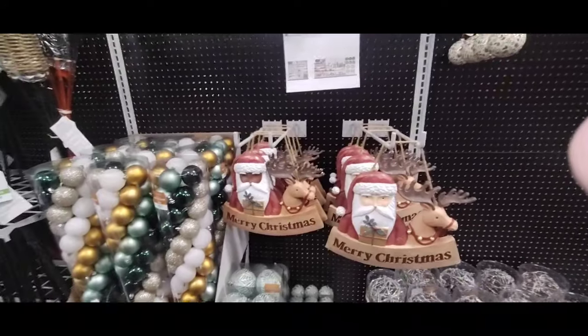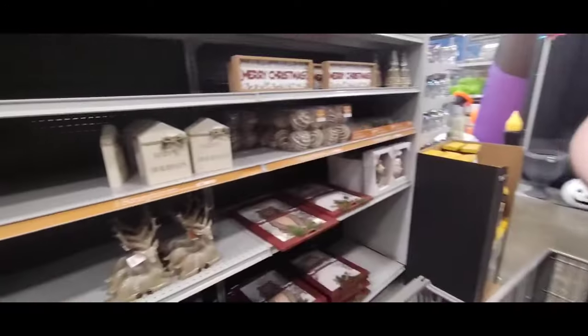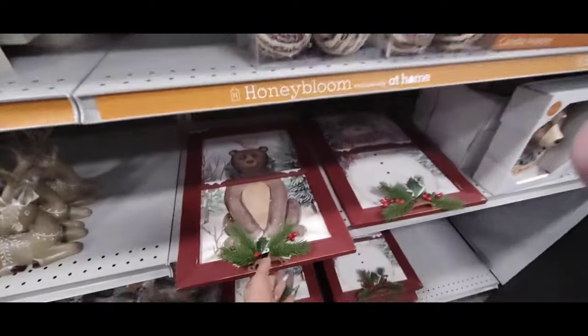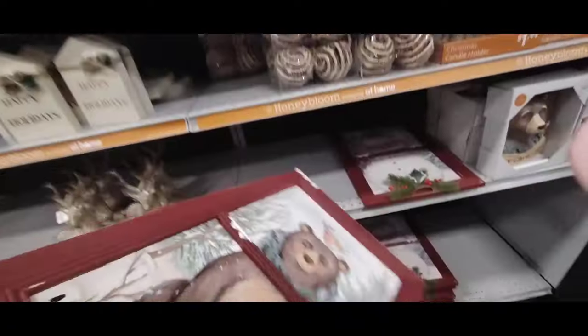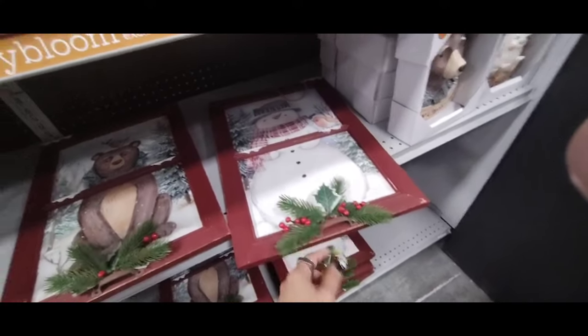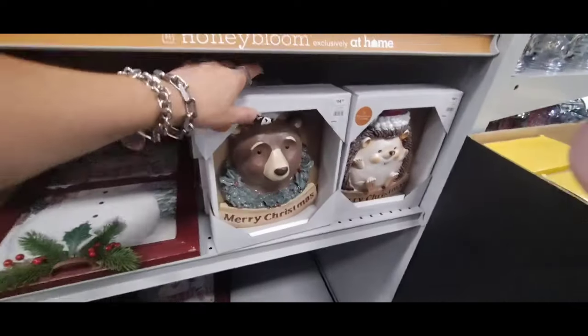And then we have the rustic ones coming in at $11.99. Remember, we're going to be coming back because Christmas is really big here — it takes a long time to get through Christmas here at At Home. Look at they have the bear — he's a cutie. He is going to be $14.99. And I really do like — it even has like the little hand right here — the snowman as well, that is really nice. Here we have the bear, $14.99 — Merry Christmas.